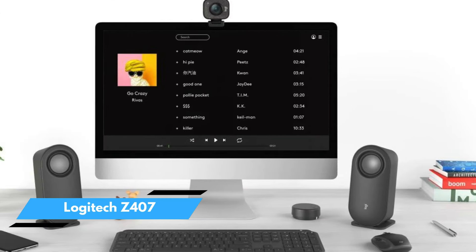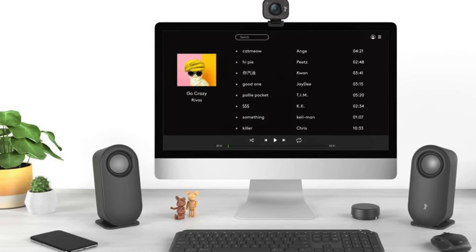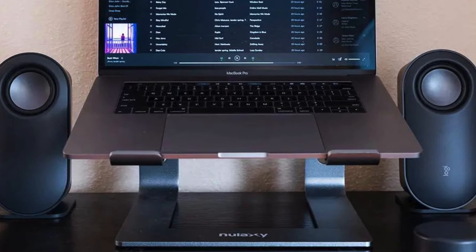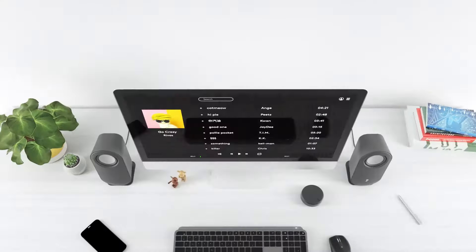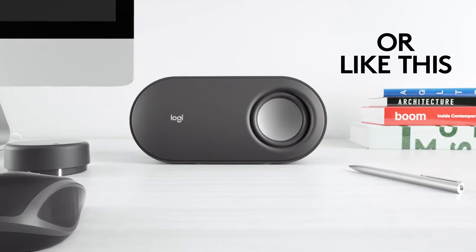Number 1: Logitech Z407. The Logitech Z407 is an exceptional speaker system that provides outstanding value in a budget-friendly and visually appealing package. These speakers not only deliver exceptional sound quality and ample volume, but also offer wireless connectivity, two physical input options, and a versatile design.